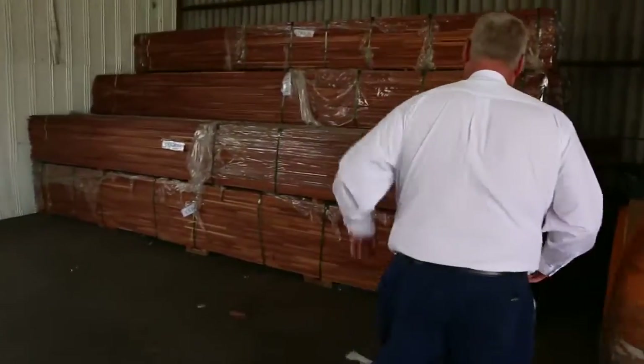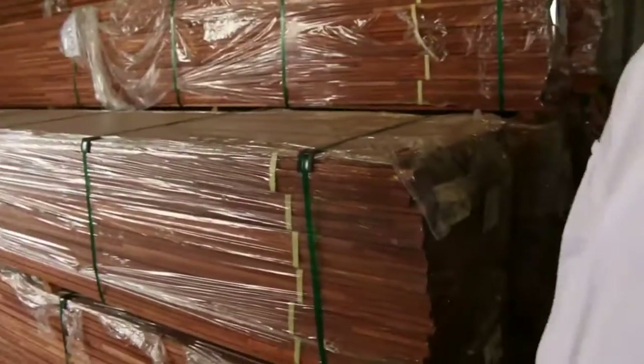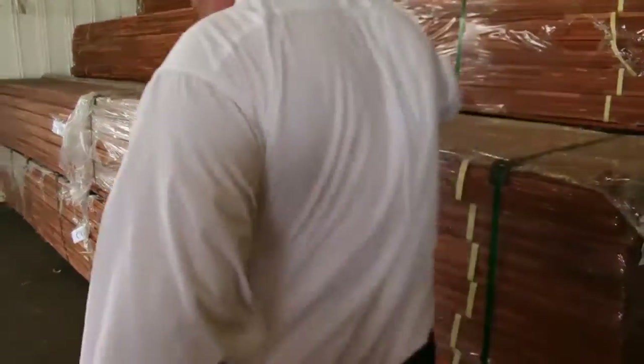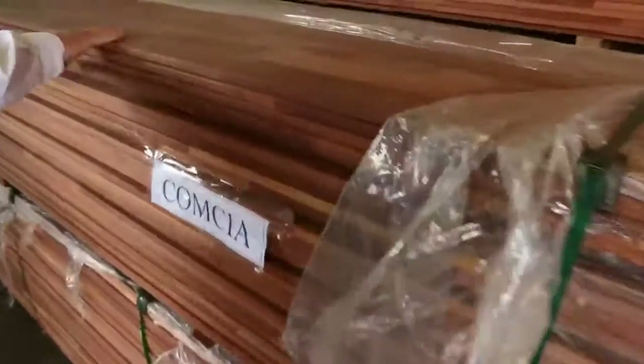Have a look at this stock over here — all set-length packs: 90 by 16 campus finger-jointed screening, all 5.7 metres long. As you can see with this pack here, it is really beautiful timber.